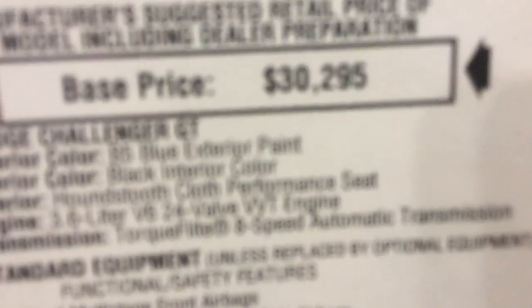I don't know how fast this car goes 0 to 60 or what its top speed is. The base price is thirty thousand two hundred ninety-five dollars.